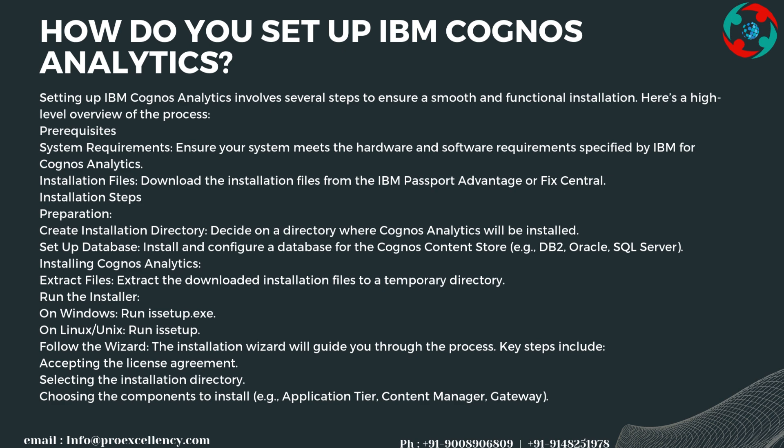Supported databases include DB2, Oracle, and SQL Server. To install Cognos Analytics, extract the downloaded installation files to a temporary directory, then run the installer — setup.exe on Windows or setup on Linux/Unix. The installation wizard guides you through key steps including accepting the license agreement, selecting the installation directory, and choosing the components to install.